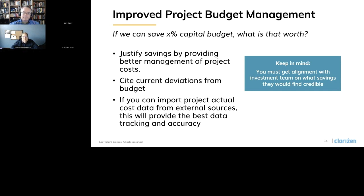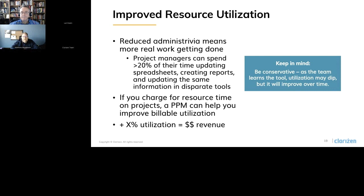Coming up next, we're talking about improved resource utilization. Analysis for a customer building a case for a PPM tool showed that their project managers spent over 20 percent of their time updating spreadsheets, creating PowerPoint presentations, and updating the same information over and over in different tools. A tool like Clarizen can really reduce that administrative overhead — as we call it, getting more real work done. Especially if you're a service organization that charges for resource types on projects, a PPM tool can really help you improve billable utilization. It's important to be a bit conservative here because as people use a new tool, it takes a little bit of time to really optimize how they use it — your administrative utilization may actually increase at first, but should improve over time as they get the benefits of Clarizen.